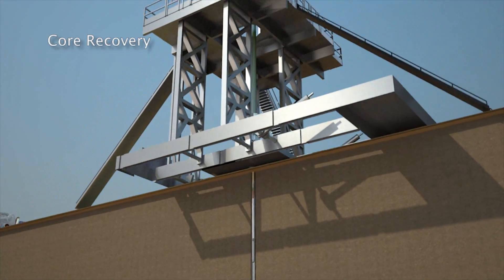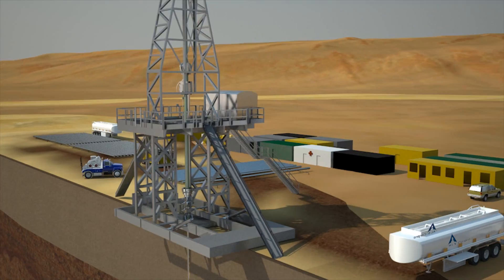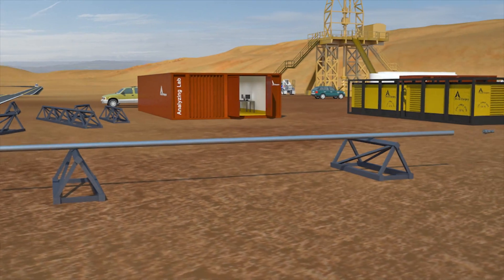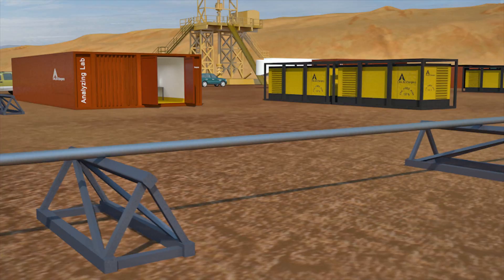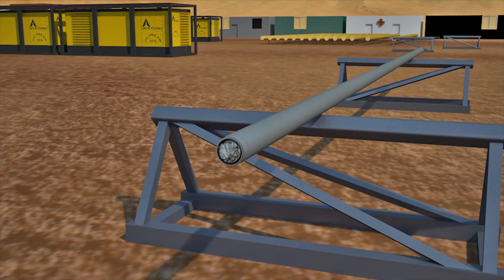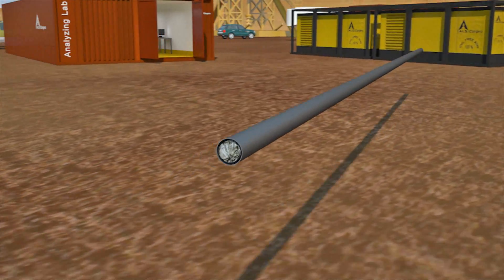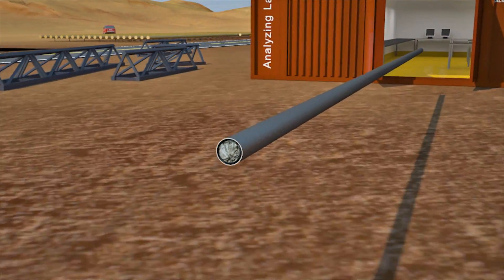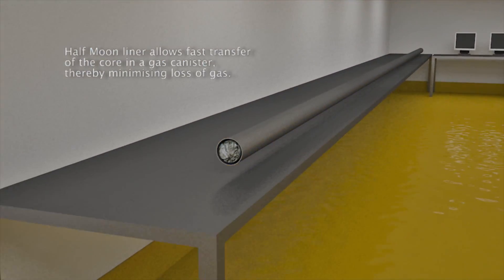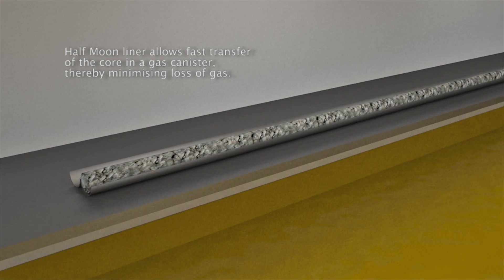Once the QuickCore inner assembly reaches the surface, it is laid down and the core recovery process begins. The inner barrel is gently extracted with the core sample inside. CorePro's Half Moon liner is made of two halves and is designed to reduce core damage on surface by providing a safe, efficient, and non-damaging means of visualizing the core at the rig site. Decisions about core processing such as sampling, plugging, cutting into manageable sections, and ultimately packaging can be done rationally through an actual observation of the full core.